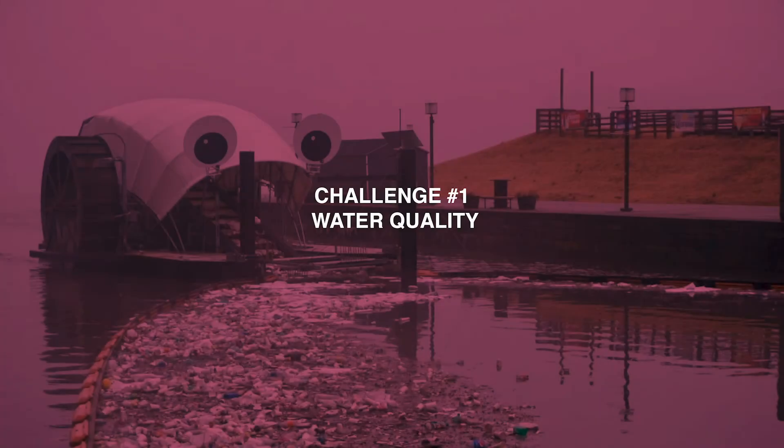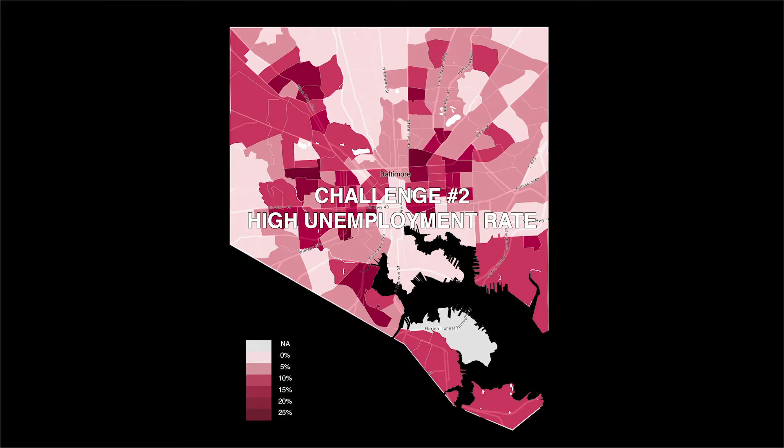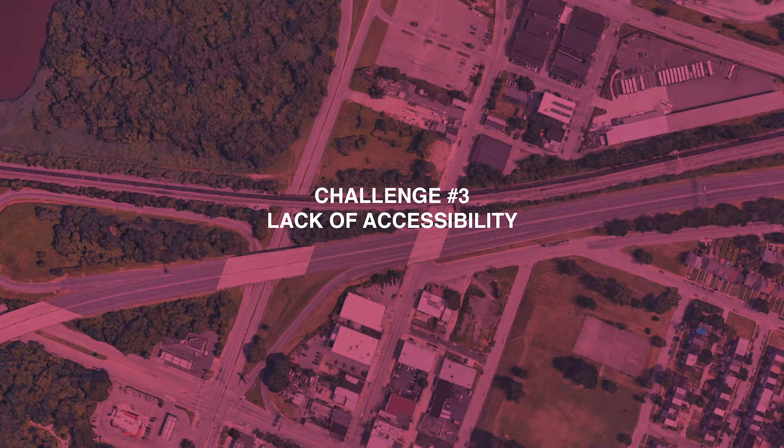For the challenges, the first issue is water quality — we can easily see trash and water pollution along the Middle Branch. The second challenge is the high unemployment rate in the Brooklyn community. The last challenge is the lack of accessibility, especially access to the waterfront area.